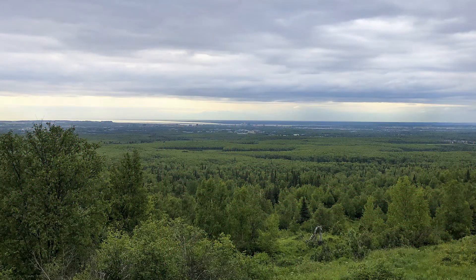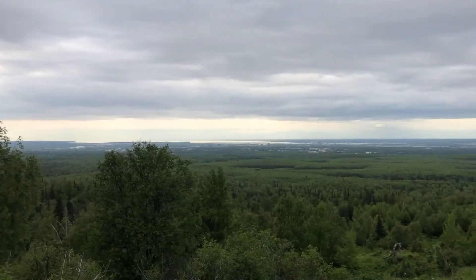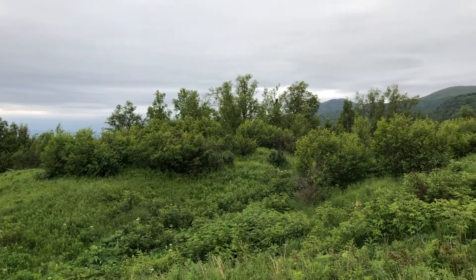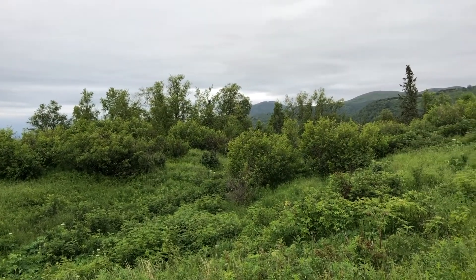At approximately 800 feet elevation, bordering far north by Centennial Park, Master Gardener Cindy's property has a sweeping view of Cook Inlet, the Enbridge Bowl, and the Chugach Mountains.